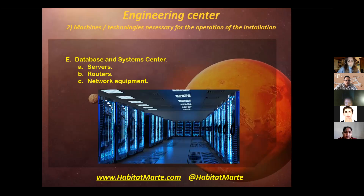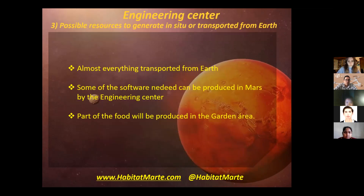Last, we have the database and system center. We will need servers, routers, and network equipment for this area. We have two different options to get resources to the habitat: the first one is to transport it from Earth, and the second one is to generate it on Mars.